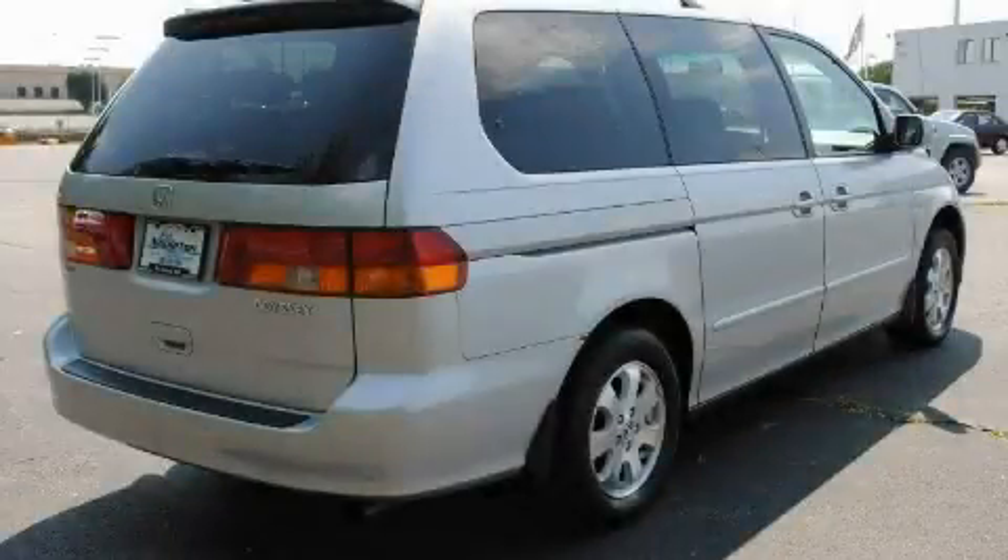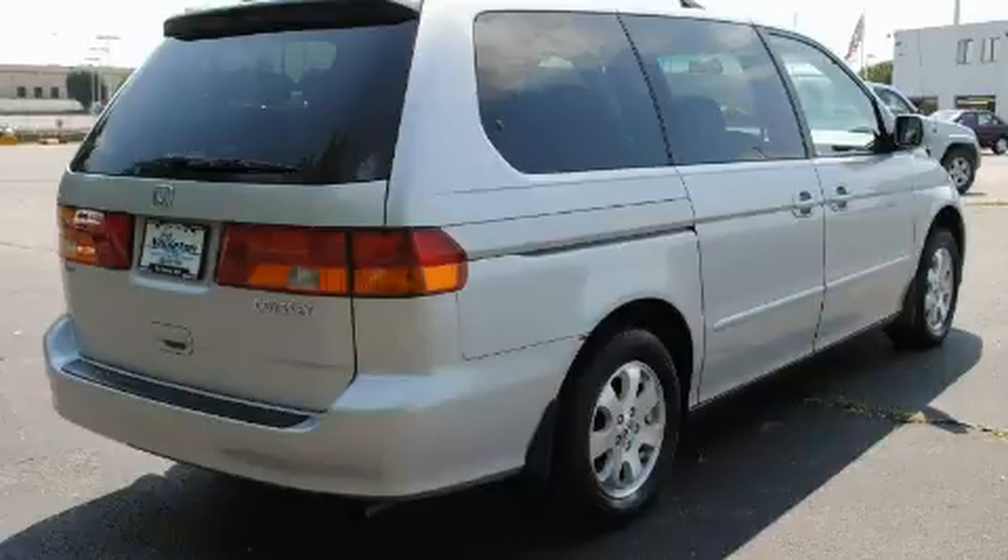This automobile's stylish design always looks great. Contact us today to arrange your test drive.